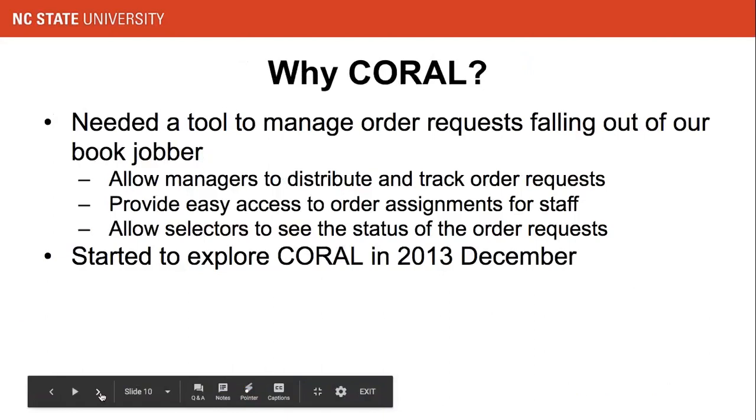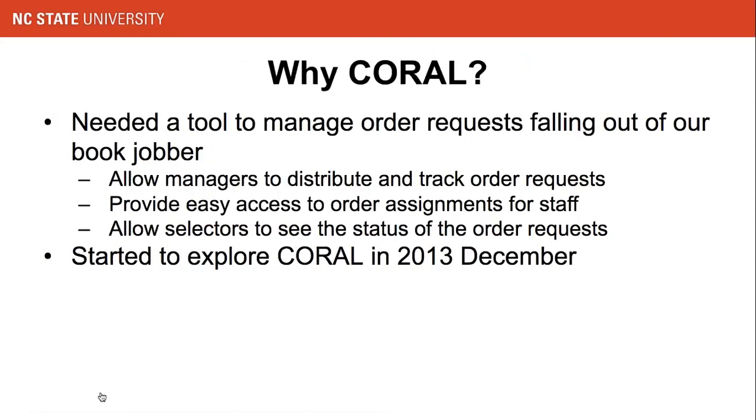Why Coral? The monographic unit is responsible for acquisition and cataloging of monographic resources including books, e-books, and DVDs. We use GOBI for ordering e-books and print books, but there are order requests GOBI cannot handle — orders requiring special attention, patron holds or notifications, or electronic copies. We needed a tool to help manage these order requests, allowing unit managers to distribute and track requests sent to staff and giving selectors visibility into the status of their requests. With these needs in mind, we started looking into Coral for solutions in December 2013.